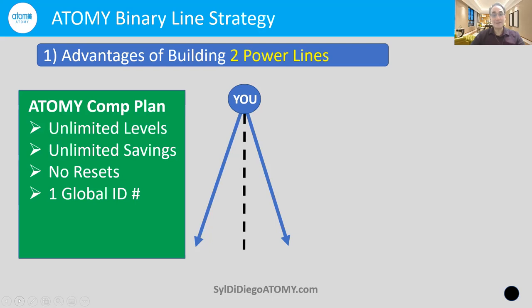We have unlimited savings, which means the PV goes and stays there until you get a check. There are no resets with Atomy — no personal qualification PV resets and no group PV resets. Atomy has one global ID number, which means each of us can be connected with people all over the world. These generous aspects of the Atomy Compensation Plan and binary system are why everybody can be successful. If you're in it, you can win it.